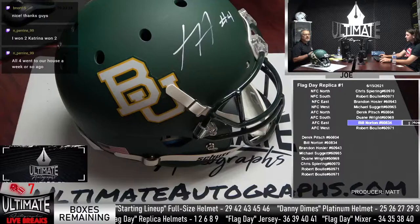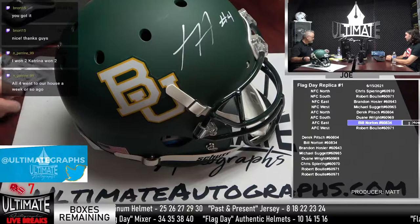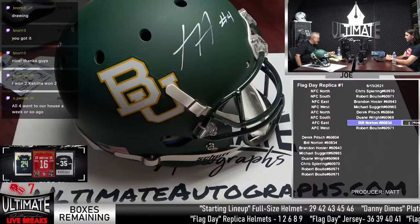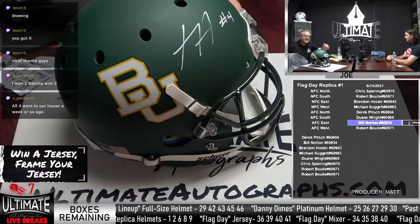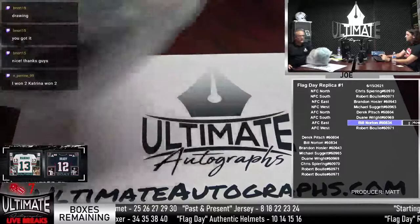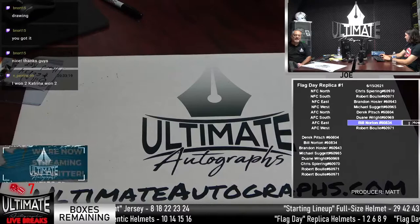Bill, I assume you want to be in the Dak Prescott drawing — or do you want $10 in UA cash? The drawing will take place once the series ends. Then we'll have the drawing for the five helmets — two authentics: Prescott and Kyler Murray. Frank Gore, Singletary, and McNabb are all reps, full size.